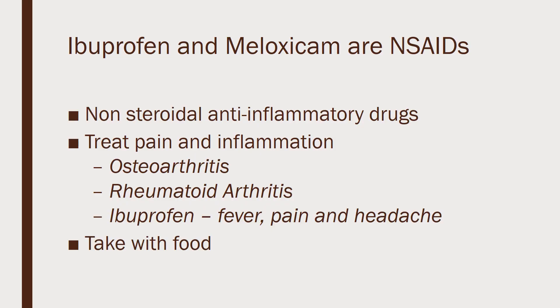First of all, they're both what are called NSAIDs, or non-steroidal anti-inflammatory drugs. All NSAIDs are used to treat pain and inflammation. These two are specifically used for osteoarthritis and rheumatoid arthritis. Ibuprofen is also used for pain, fever, and headache. It is important to take both of these with food, as they both have a risk of stomach upset.